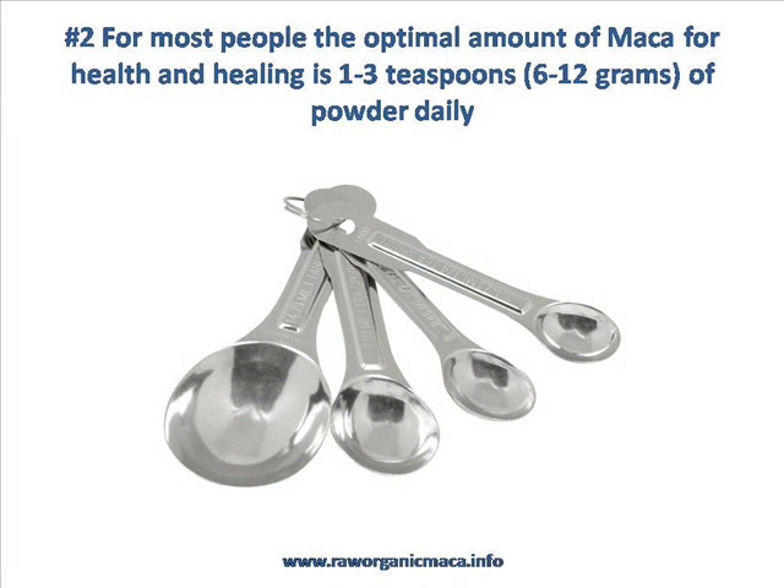Tip number two: Maca is a food and the natives of Peru eat a lot of it — up to one kilo of fresh Maca every day with absolutely no adverse effects. Now with Maca powder, which is more concentrated, the ideal amount for most people for health and healing is one to three teaspoons of Maca powder per day. You can try more if you like, or a little bit less depending on your body — you just need to listen to how it feels. If you experience too much energy when taking Maca, simply take less. We do have a great article on Maca dosage on our website, so check that out for full details.